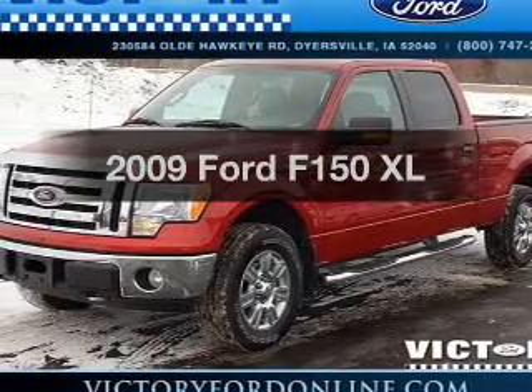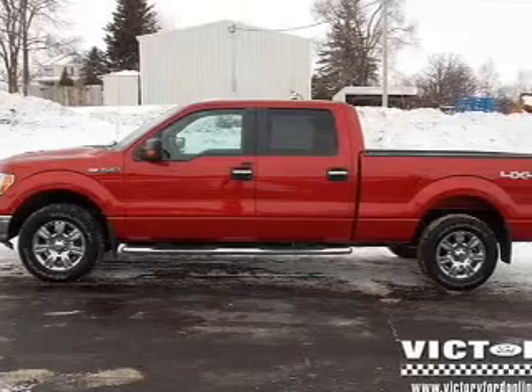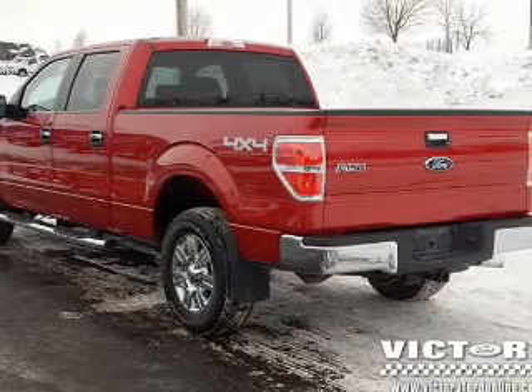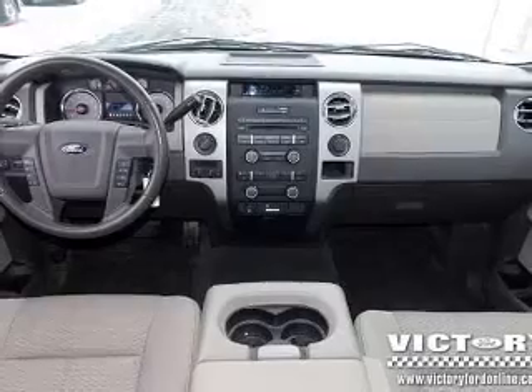Presenting the 2009 — travel the roads in style and comfort in this great vehicle. The powertrain includes 4-wheel drive with a powerful 8-cylinder engine connected to a smooth-shifting 6-speed automatic transmission. You will appreciate the safety feature of anti-lock brakes.